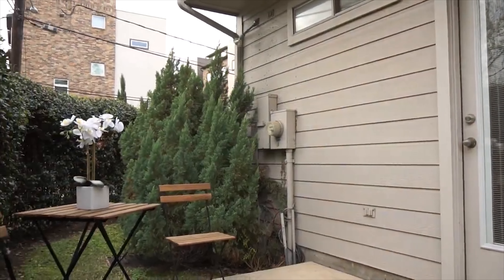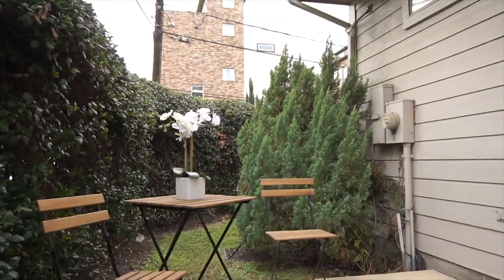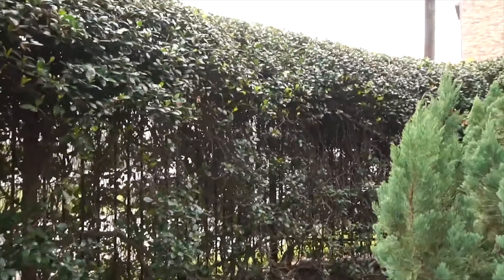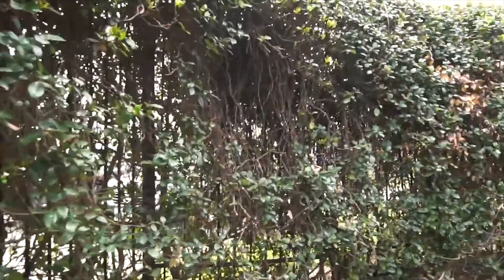Located in a gated community on a cul-de-sac with an oversized corner lot and a highly sought-after yard for entertaining. You can create a colorful flower bed or herb garden. Isn't it nice? Lots of privacy.